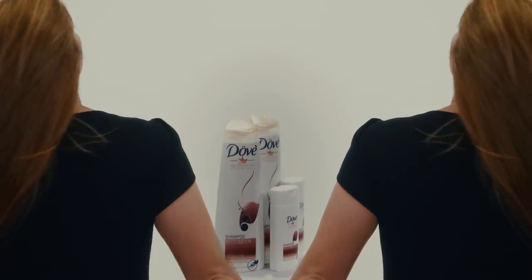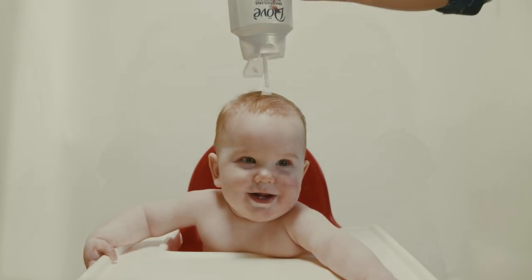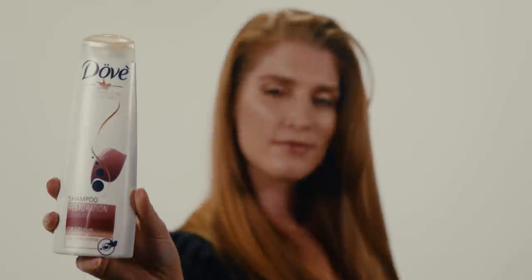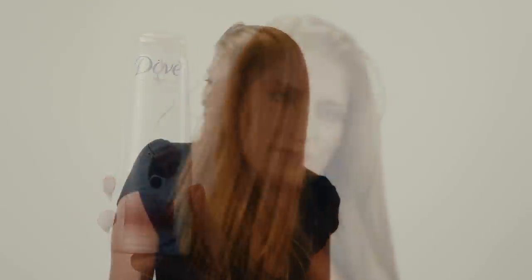Take the Dove shampoo quiz online to see which product is pH balanced for your type of hair. Put it on a baby. See what happens. There's nothing this scoop can't do. Because the wrong pH balance will eat your brain, but only if you're a woman.